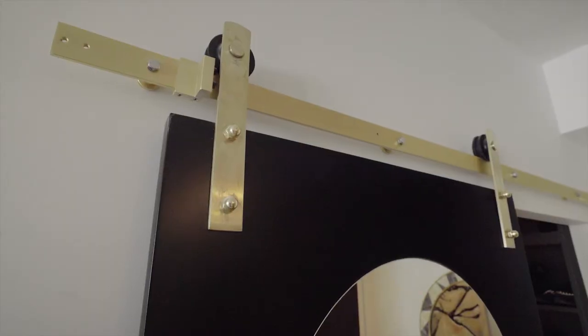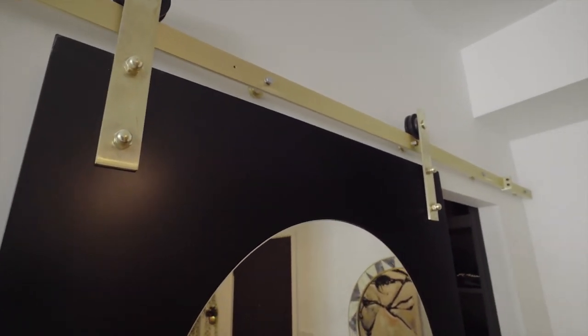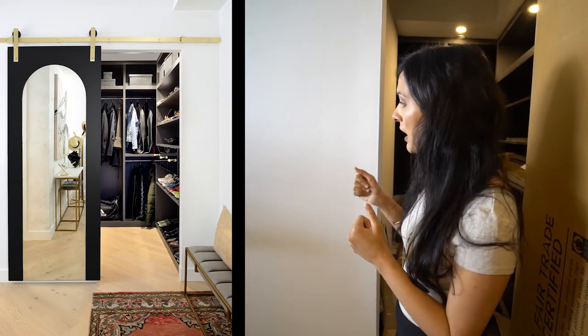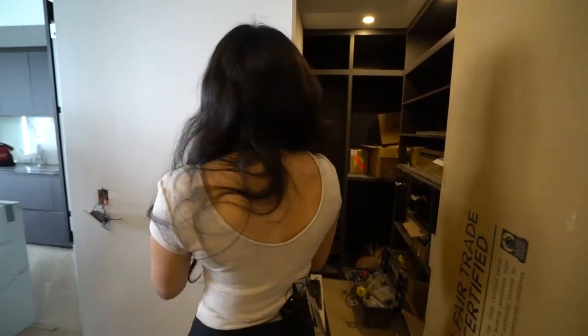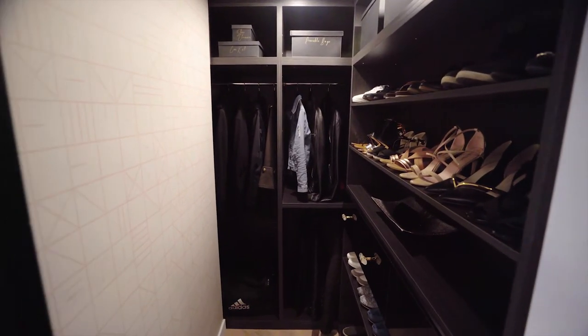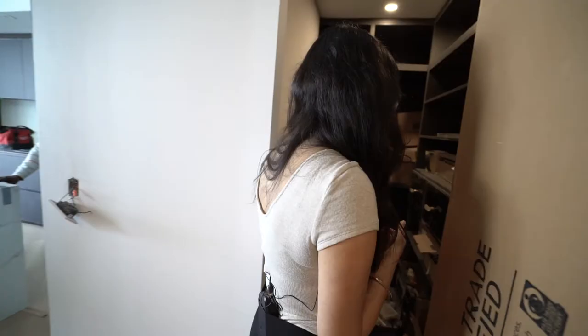The sliding door has an arch in it, and I'm hoping this works out. Basically what we want to do is have an antique mirror cut to the shape of the arch, and then the door is gonna slide this way and then you'll be able to access this closet. We've also gone ahead and...